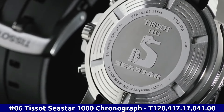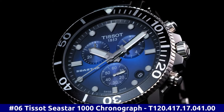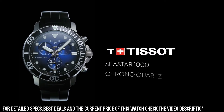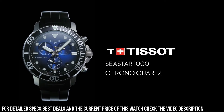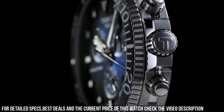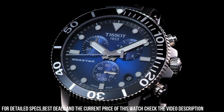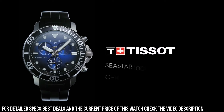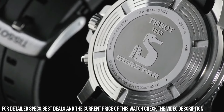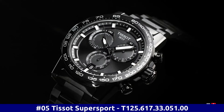Number 6. Tissot Seastar 1000 Chronograph. T-120.417.17.041.00. Stainless steel case with a black rubber strap. Unidirectional rotating stainless steel bezel with a black ceramic ring. Blue dial with luminous silver-tone hands and dot hour markers. Minute markers around the outer rim. Dial type: Analog. Solid case back. Round case shape. Case size: 45.5 millimeters. Case thickness: 12.82 millimeters. Bandwidth: 22 millimeters. Tank clasp. Water-resistant at 300 meters, 1,000 feet.